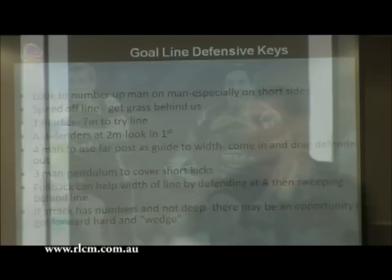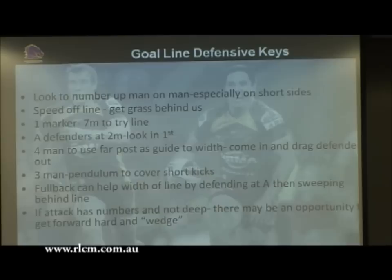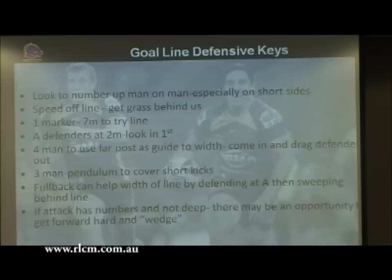Eight defenders to look in first, and they need to be a bit tighter - particularly if you're playing one marker. The closer you get to the line, the closer you need your A's to be. If the dummy half passes, we want our A's getting to the ball as fast as they can on the inside. Four men using the far post as a guide for width - I don't want the left back rower getting inside that far post. I'd always encourage players to defend tighter rather than defend wide and leave space on their inside.